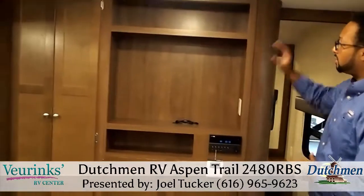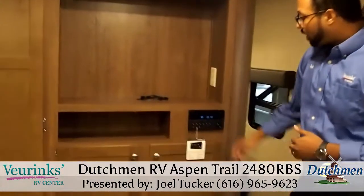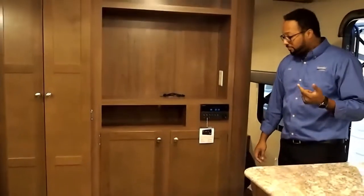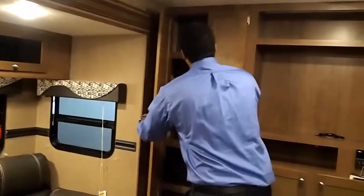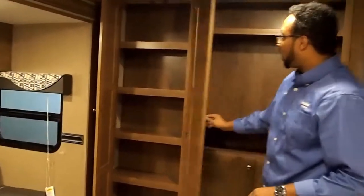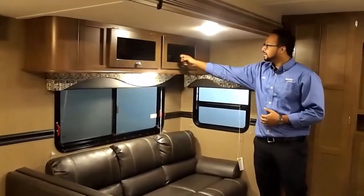A nice feature as well on this main wall is your entertainment center area with a ton of storage and enough room for a big screen TV. You have your DVD player here that works AM/FM radio, CDs, as well as Bluetooth connectivity. There are nice shelves here, plus four shelves and a spot down there for big items — you can't go wrong with storage. In our super slide, we have storage above here as well.